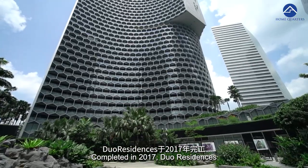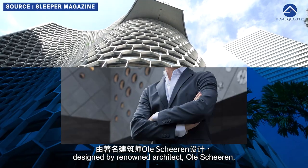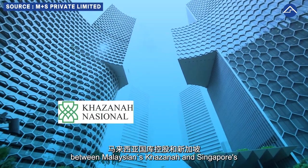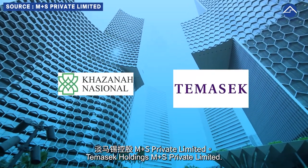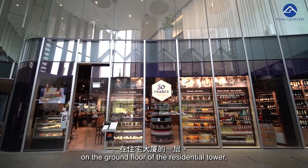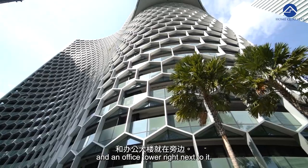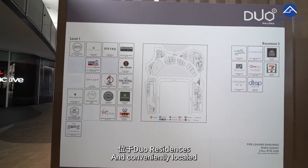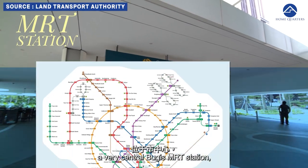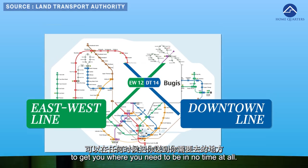Completed in 2017, Dual Residence is an integrated development boasting a modern honeycomb facade designed by renowned architect Olay Chirien and developed by a joint venture between Malaysian Khazanah and Singapore's M Plus S Private Limited. On-site, you'll get F&B outlets on the ground floor of the residential tower, but also a five-star hotel and an office tower right next to it. Conveniently located at the basement of Dual Residence is the very central Bugis MRT station serving the Downtown and East-West Line to get you where you need to be in no time.